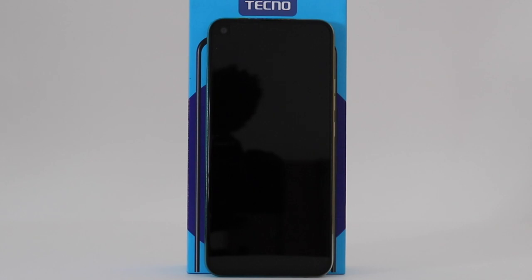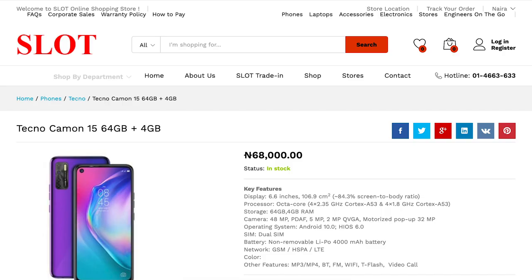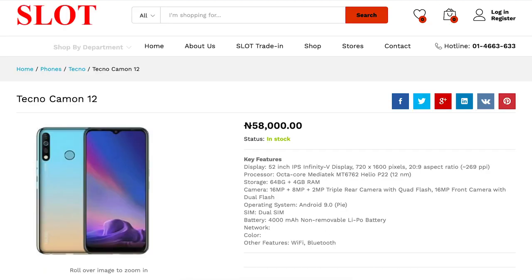The Tecno Camon 15 and Camon 12 are two Android smartphones that share lots of similarities and specifications, with the Tecno Camon 15 priced at 72k and the Camon 12 currently priced at 58k.